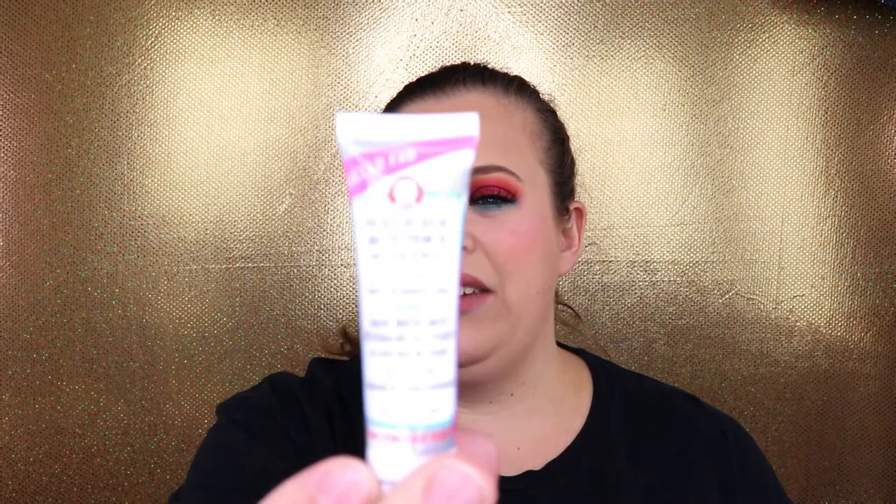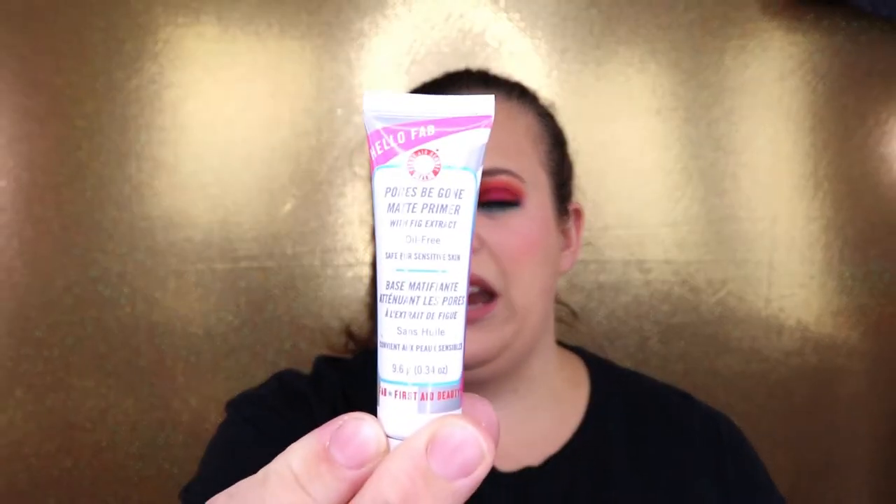Next we have the Pores Be Gone Matte Primer from First Aid Beauty — I do like their line. I believe I've tried this before and it just didn't do what I wanted it to. I love Touch in Sol's No Pore Blend Primer and the Benefit Professional Face Primer — I usually stick to those two. This one just didn't really work well for me, especially around my pores, so I'm going to put this in the giveaway as well.